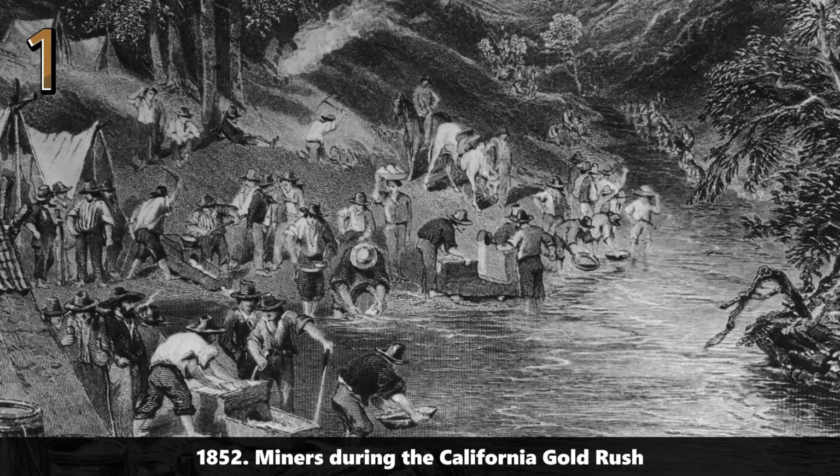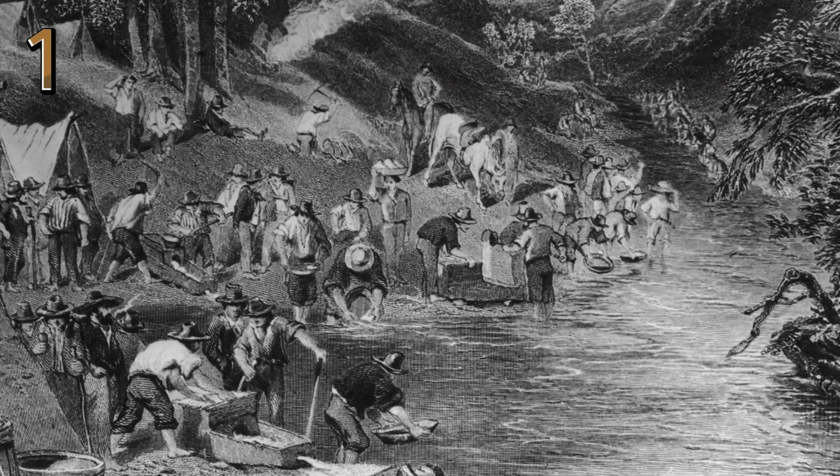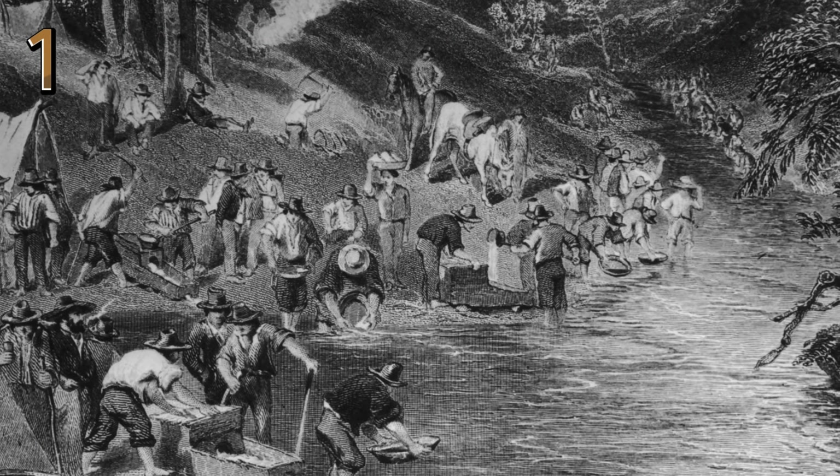1852: miners during the California Gold Rush. Miners in rugged clothing during the 1852 California Gold Rush. The scene shows primitive mining setups and harsh conditions.